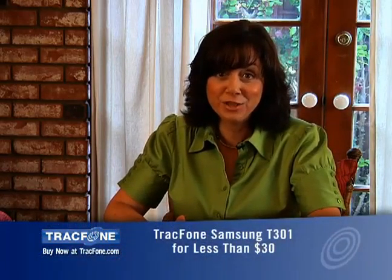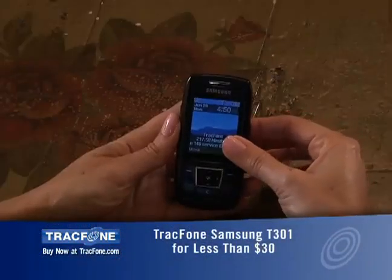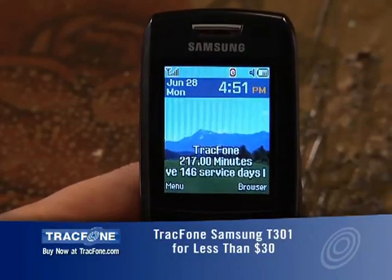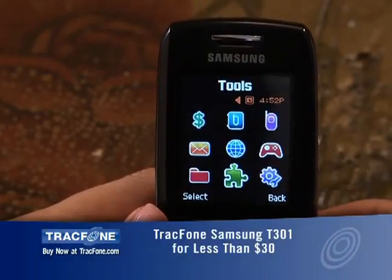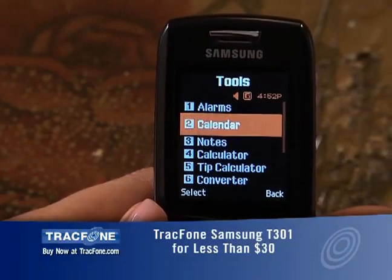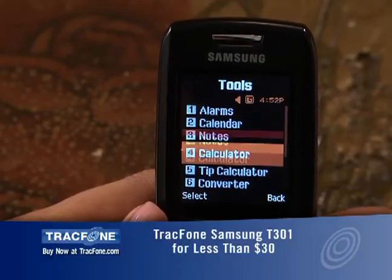Check out this cool slide-up keypad. I can hit the menu button and I see all the cool features of this phone. I can go to tools — I've got the alarm, calendar, notes, calculator,